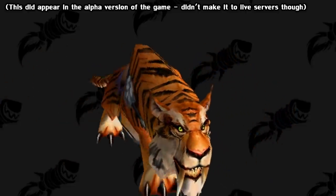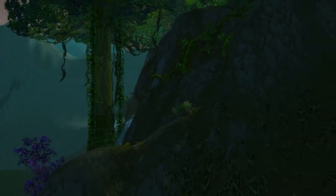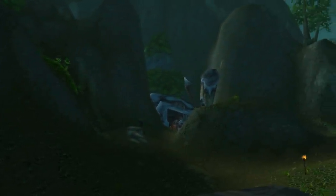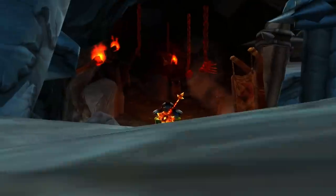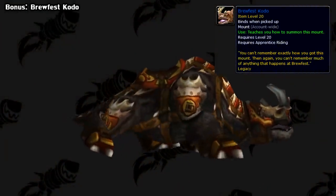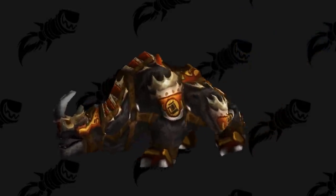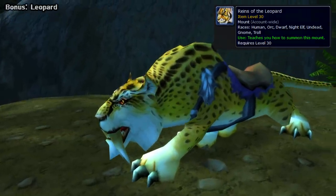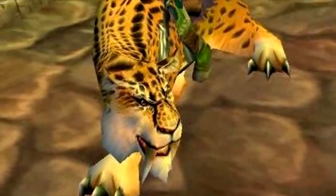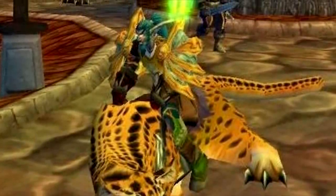Ever since vanilla, this has been rumored to be obtainable from a secret spawning vendor in the world. This was fueled by the discovery of a normally unreachable secret cave in the Stranglethorn Vale zone called the Tiger Cave. You had to do some tricky wall jumps to reach this spot, and because it's so hidden, people tied it to this mount. However, it still hasn't seen the light of day 14 years later. There's also the Brewfest Kodo, clearly intended to be the Horde counterpart of the Brewfest Ram, but for some reason never implemented. And the last one is the Leopard Mount — similar in lore to the Tiger Mount. This did see an appearance in the old alpha servers as evidenced by a screenshot, but it just never made it in-game.